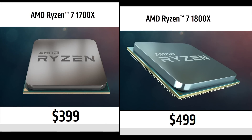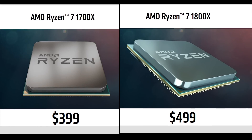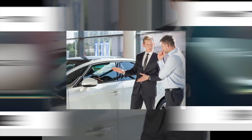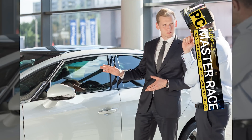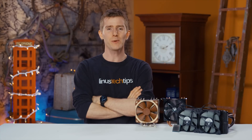So could you potentially save yourself a hundred bucks going for the 1700X instead of the 1800X and get the same performance? I always recommend that before you start haggling with your local CPU dealer, you take her out for a test drive. So let's do that then, shall we?